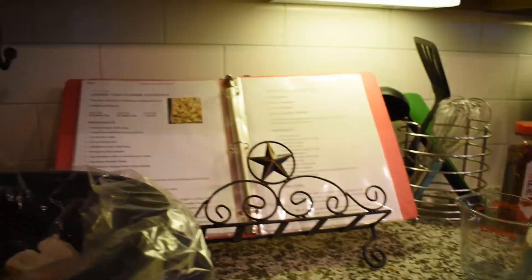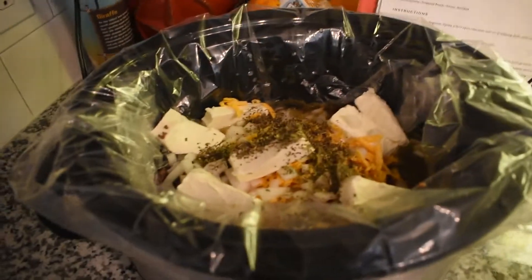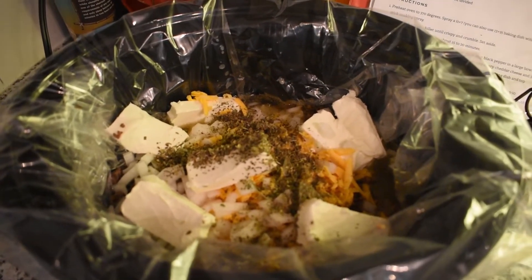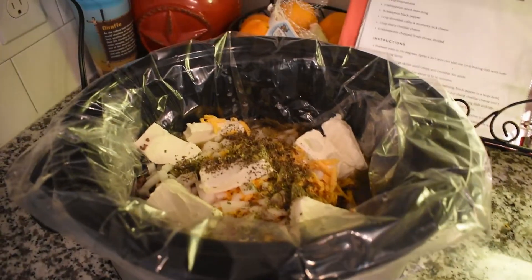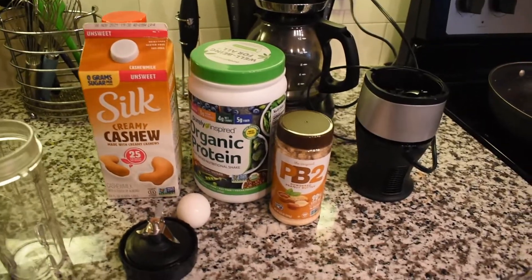I'm going to put it on high for four hours, so it should be done around 4:30 — which is perfect, that's when everybody will definitely be home from work and school. I'll show you what it looks like once it's all done.